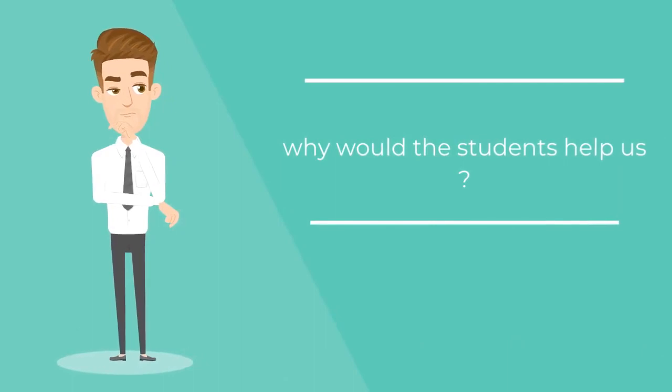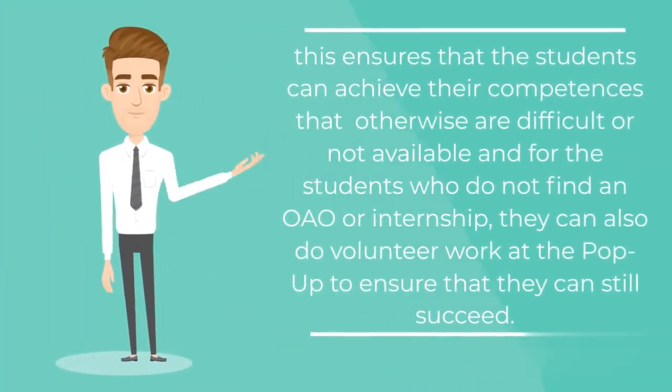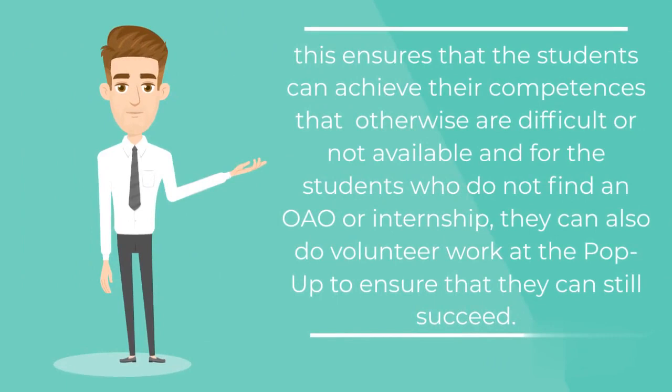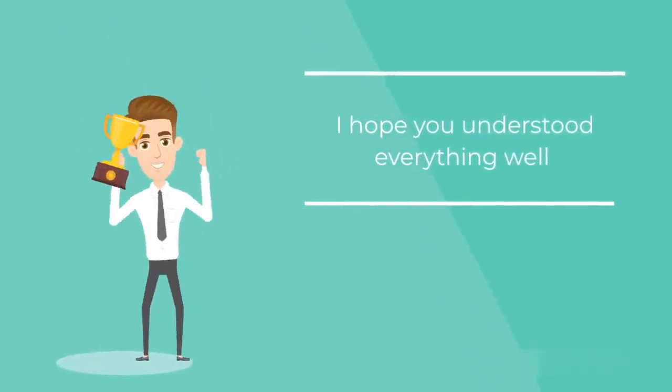Why would the students help? This ensures that the students can achieve their competences that otherwise are difficult or not available. And for the students who do not find an OAO or internship, they can also do volunteer work at the pop-up to ensure that they can still succeed. I hope you understood everything well and you enjoyed watching this.